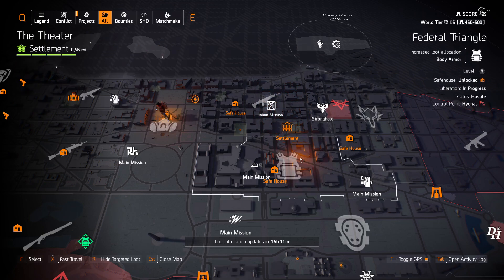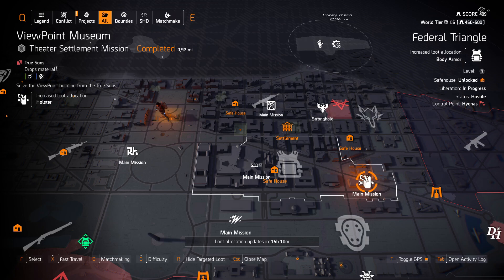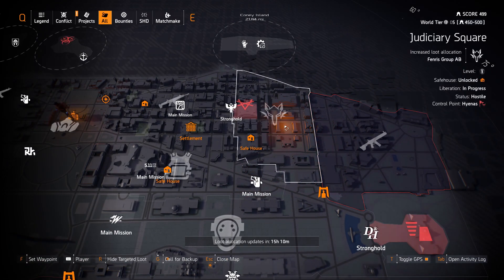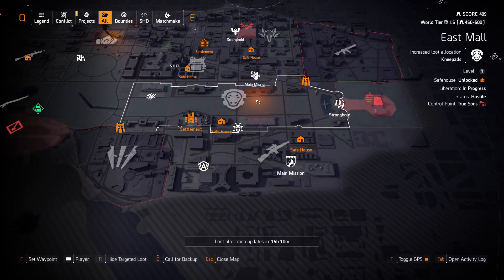We got body armor at the Federal Triangle with 511 Tactical at the Jefferson Trade Center and holsters at the Viewpoint Museum. Fenris Group A, B, and Judiciary Square, and rifles in DZ East. We got knee pads at East Mall.